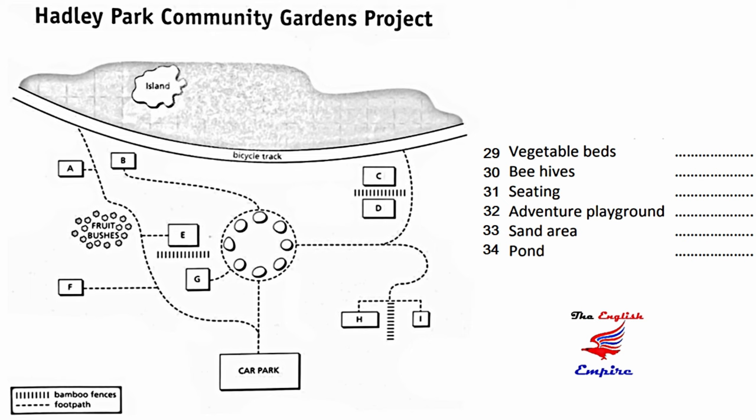If you're helping out with the beehives, pay attention. Look at the circle of trees in the middle of the plan. On the right side of that circle, the footpath goes off in an easterly direction. Then the path splits into two — you want the path that heads down. At the end of this, you see two areas divided by a bamboo fence. The beehives are on the right of the fence — the smaller section.